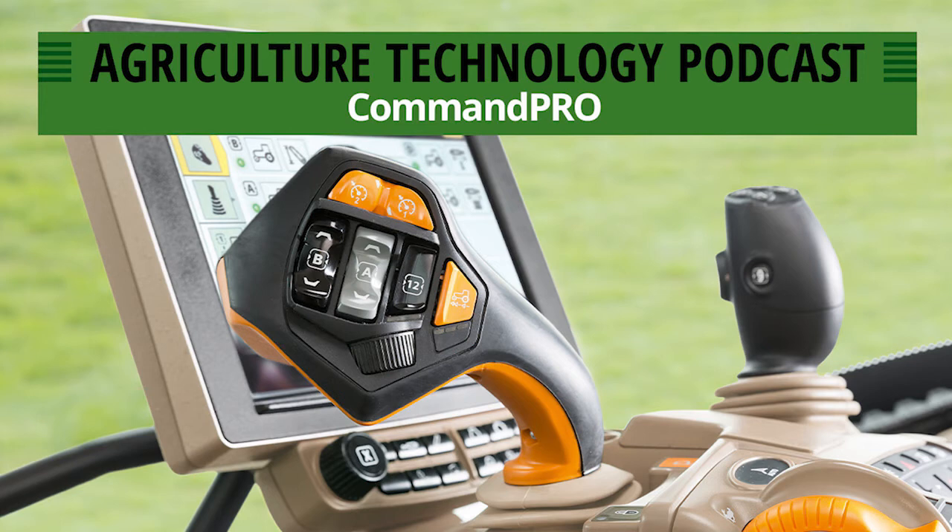That's a really handy feature — when other people jump into the cab, each operator can configure it how they want to run the planter, baler, beet lifter, or whatever it may be. You can save configurations per application as well. If somebody hops in the tractor and changes something and you can't remember what you had set, you can go into your saved configuration and switch it back. When we say 11 customizable functions, we're talking everything from SCVs to front hitch, rear hitch, and pretty much anything the tractor can do — any control on the tractor that's a button or a switch can be put on the Command Pro joystick.